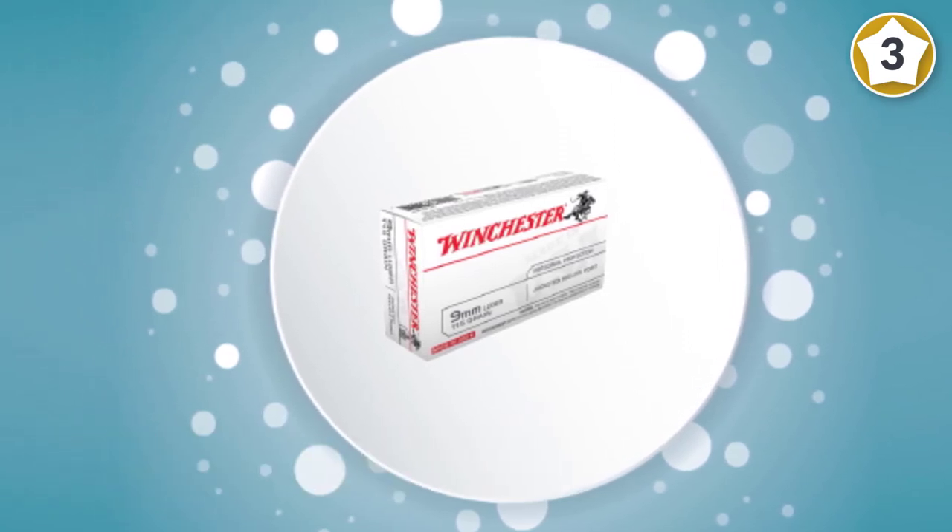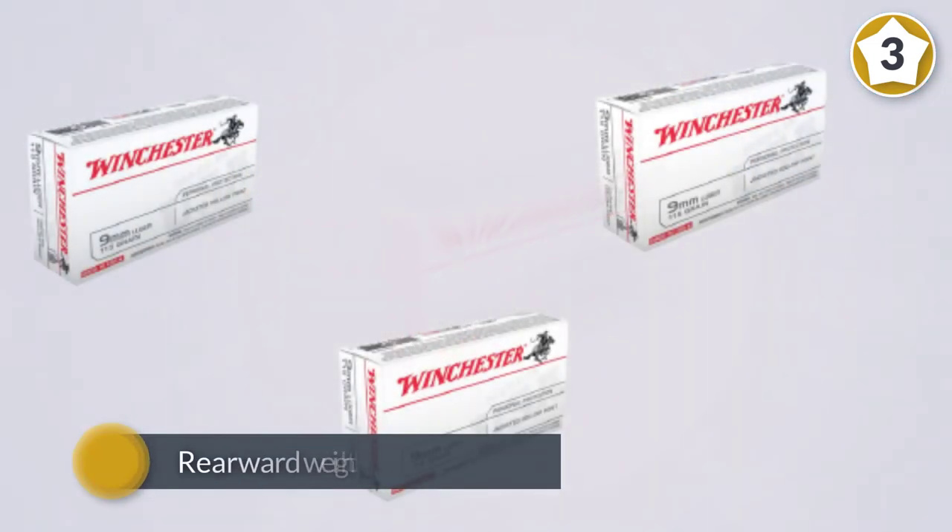The bullets can achieve a velocity of up to 1,225 feet per second.